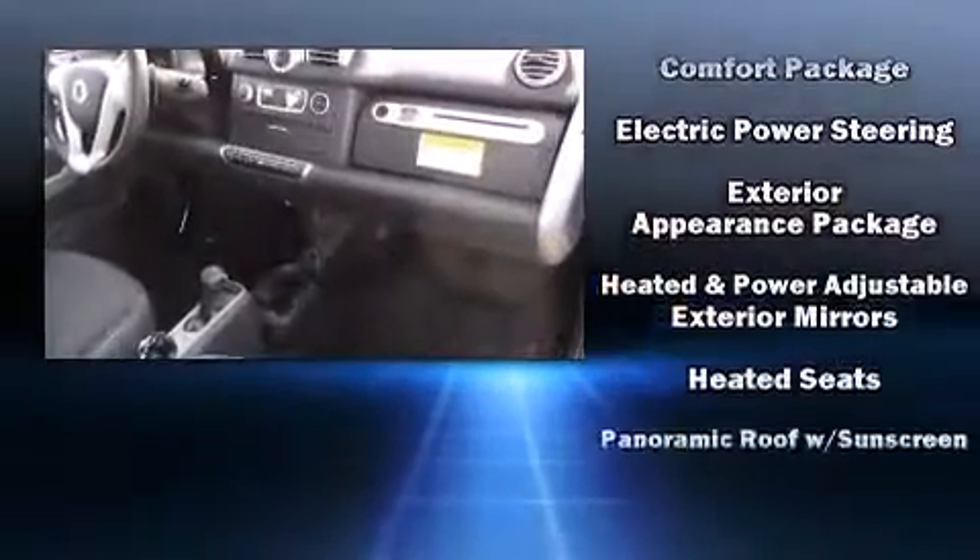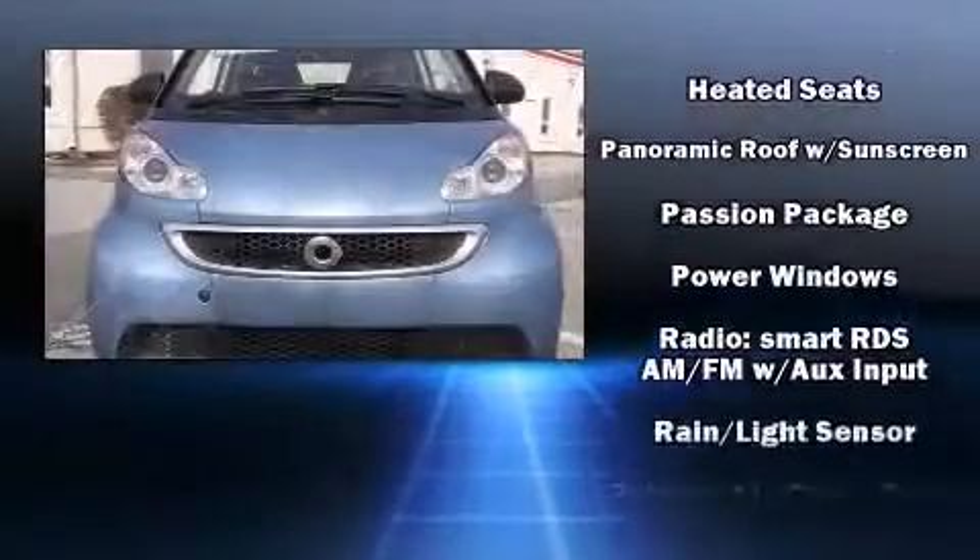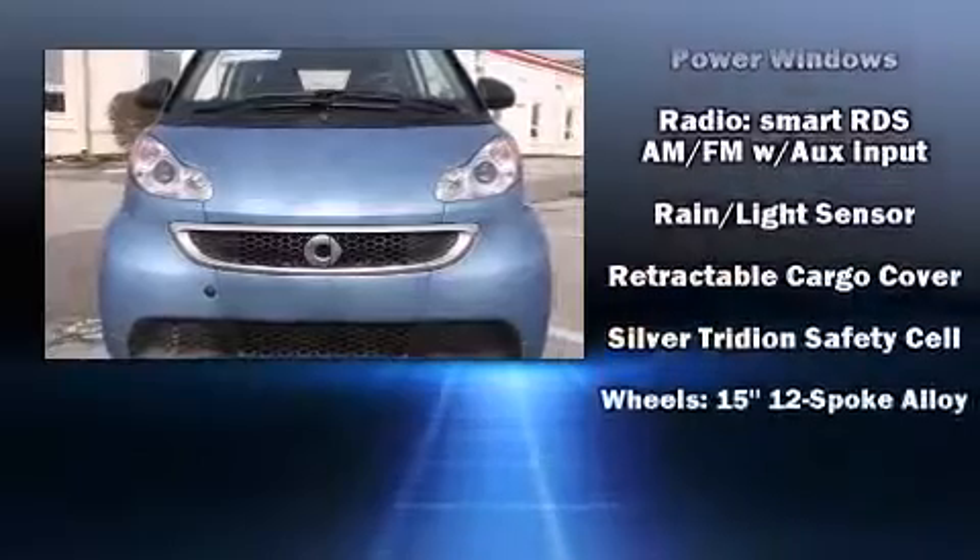Additional safety features include ignition disabling and ABS brakes. You'll never lose visibility with rain-sensing wipers, which activate automatically when the drops start to fall.